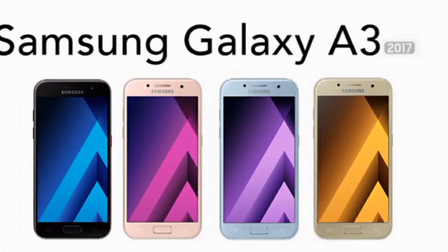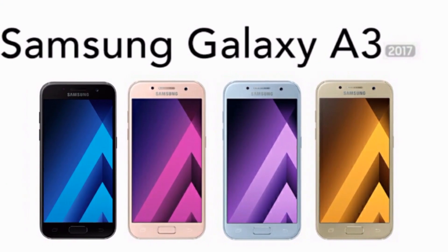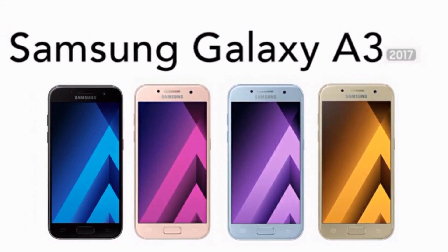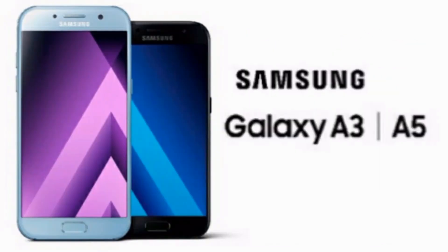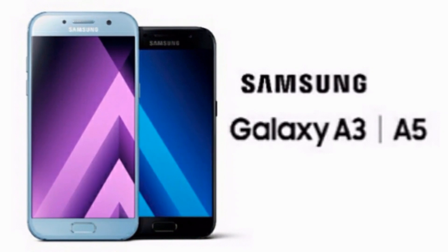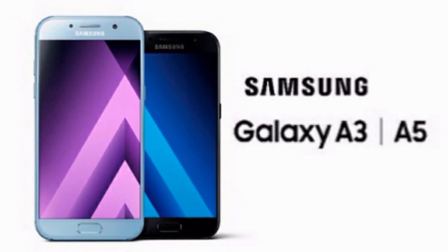This is the much awaited Galaxy A3 2017, which comes in the same 4 colors as the Galaxy A5 2017 — that is black, pink, blue, and gold. But as it is smaller than the Galaxy A5 and the tiniest one in the series, it has got quite less features than the other Galaxy A models.